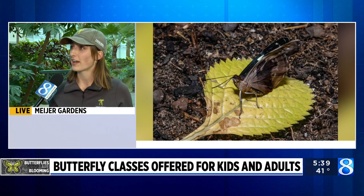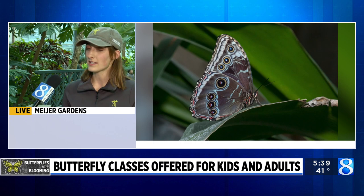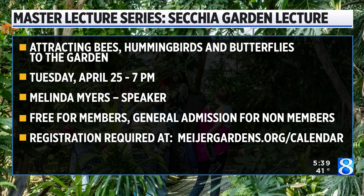Registration is required for that event. Tomorrow is when registration opens, and people can register by going online to MeijerGardens.org forward slash calendar and clicking on the date of the event, which is Tuesday, April 25th at 7 p.m. It is free for members and included with general admission for non-members.